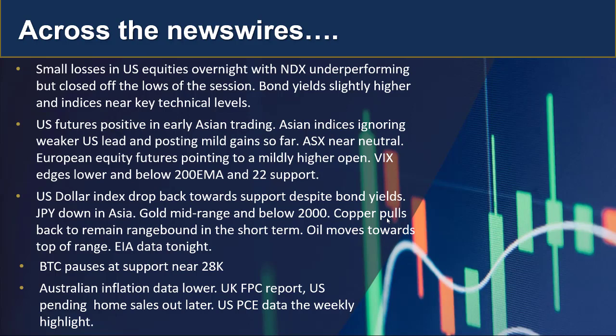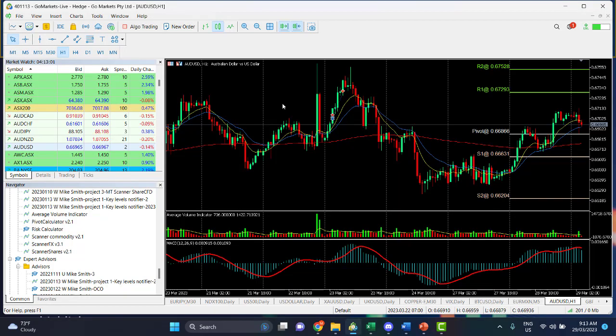On the data front today we've already had Australian inflation data lower than expectations. Later on we've got the UK FPC report and US pending home sales out this evening — again a fairly quiet day for data, but it's all going to focus on the PCE data on Friday.